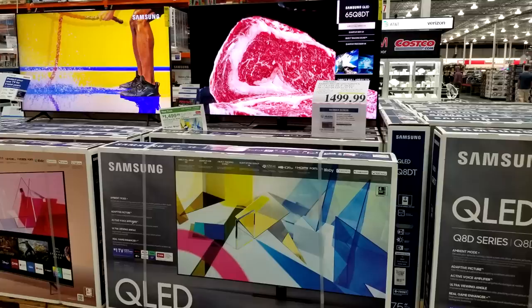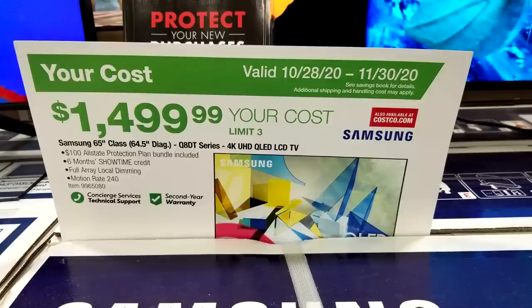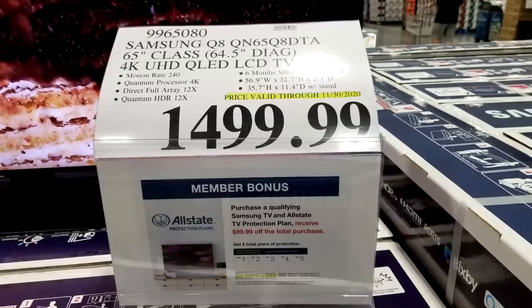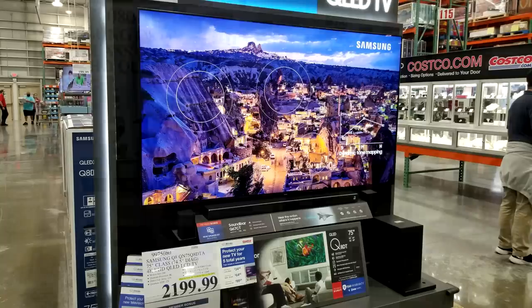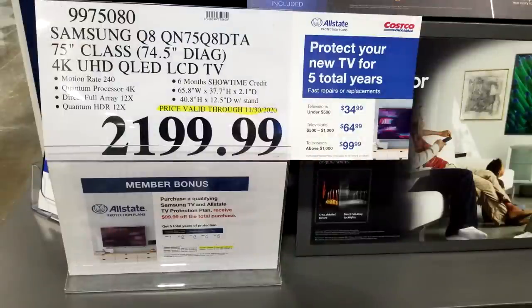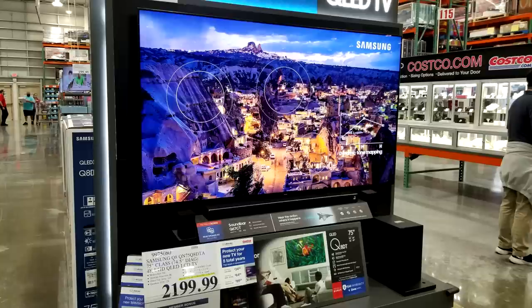Now looking at Samsung models — some are QLED and some are not. Costco also has more on their website if you don't see what you want in store. The 65-inch QLED series is in the Black Friday ad at $1,499. For the Samsung QLED 75-inch TV at $2,199, Costco gives you the five-year extended warranty and then essentially gives it back to you free by applying the $99 charge as a discount.